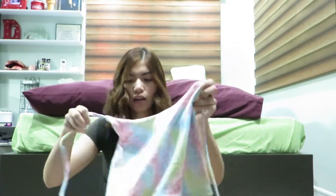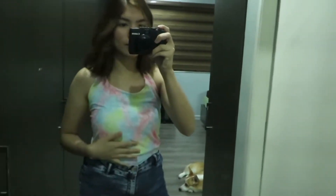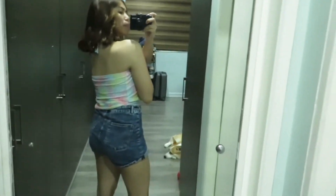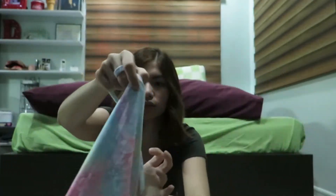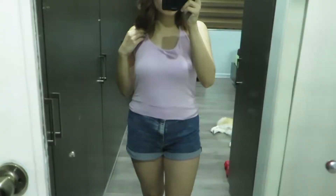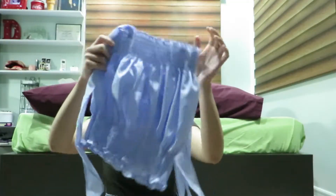Next I got another tie halter top — my boyfriend likes to call these kinds of tops 'bibs.' It does look kind of big though, but I'm hoping it'll look good when I try it on. I haven't tried any of these items on yet. This one is just like a rainbow pattern. And then I got the same top — oh, this is so soft — in a lavender color.